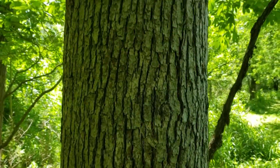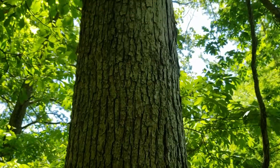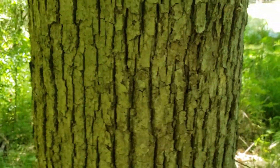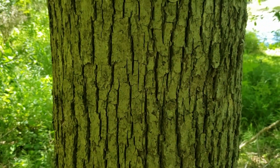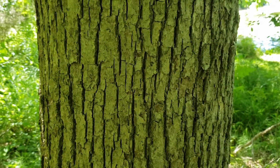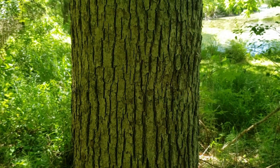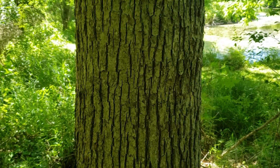We'll typically find white oak on upland drier sites, but it can also be found doing very well on lower sites with high soil quality and a fair amount of moisture. White oak is very important for many of our wildlife species, produces high quality timber, and is also a great shade and yard tree for the long term.